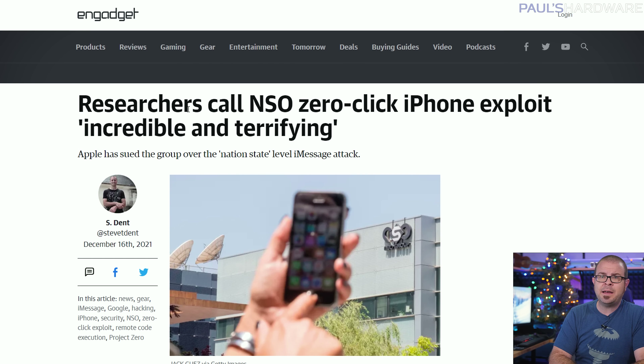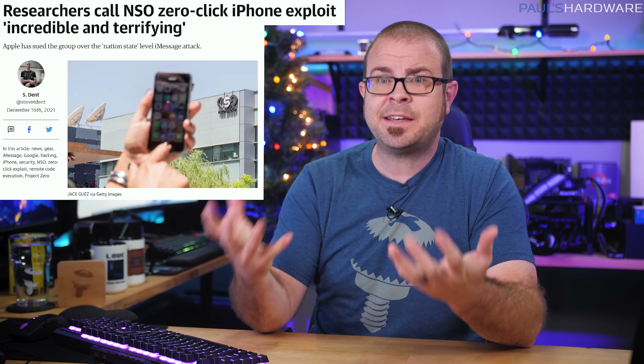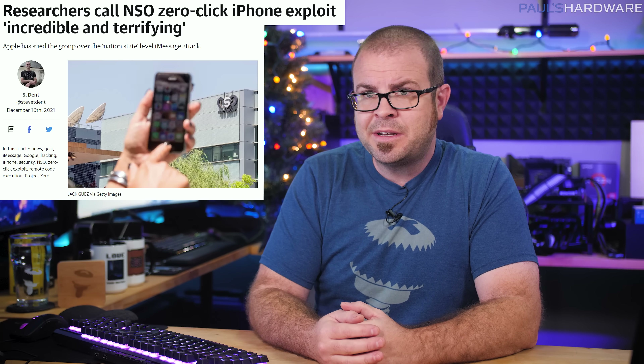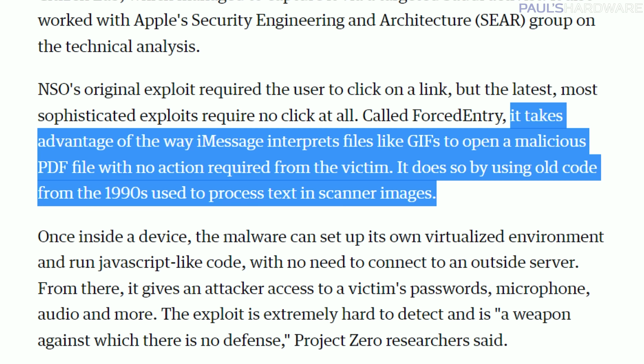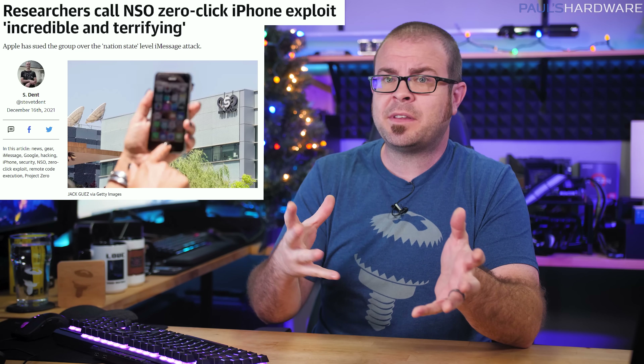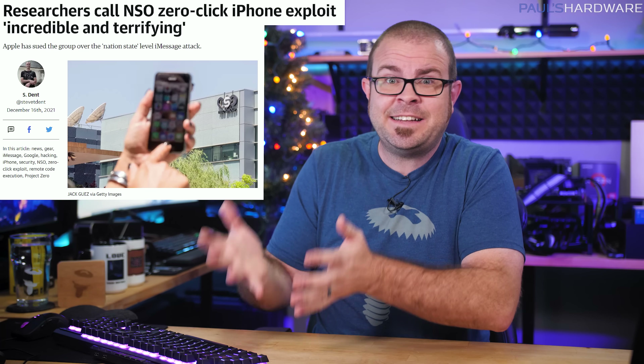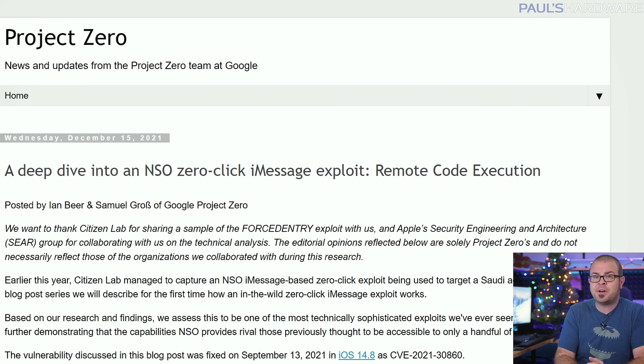We have some terrifying news for Apple iMessage users. Israeli technology firm the NSO Group has developed an exploit for the software that doesn't even require you to click on anything to get hacked. It's dubbed the Zero Click iPhone Exploit, but NSO Group appropriately calls it Forced Entry, and it takes advantage of the way iMessage interprets files like GIFs to open a malicious PDF file with no action required from the victim. It does so by using old code from the 1990s to process text and scanner images. The malware then creates a virtualized environment where it can run JavaScript-like code, giving the attacker access to the device's passwords, microphone, audio, and more. It is extremely hard to detect and is a weapon against which there is no defense, Google Project Zero researchers said, and there is currently no solution for this horrible problem.